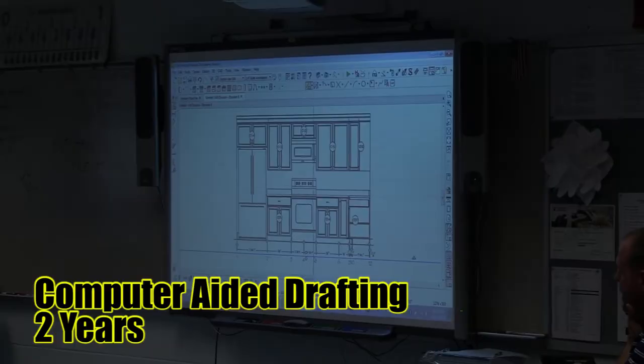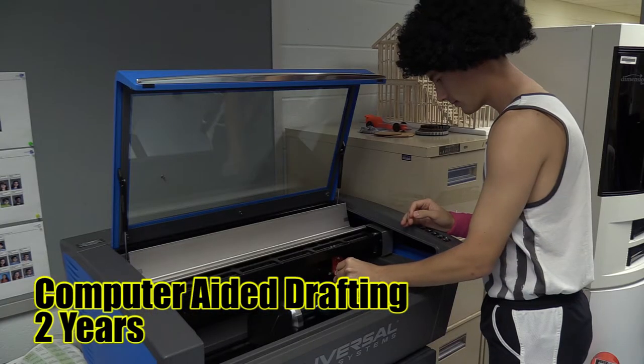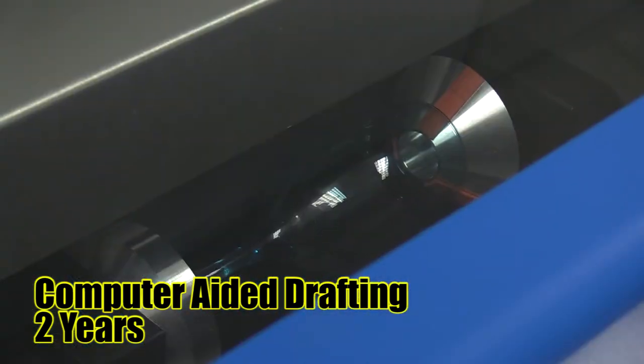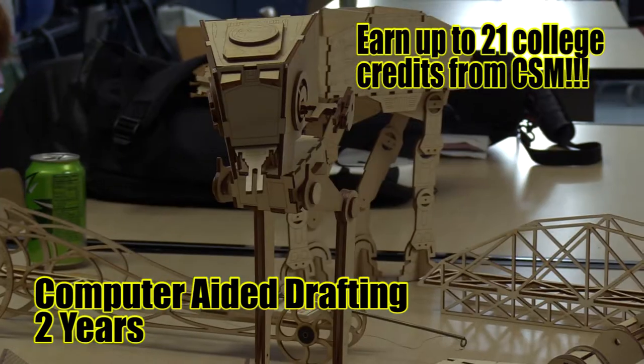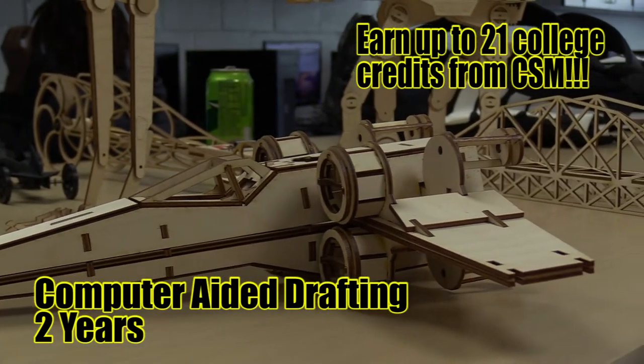Computer-aided drafting and design is the essential skill necessary for all successful careers in architecture, engineering, or construction. CAD provides exam preparation and the opportunity to test and become certified in AutoCAD, Inventor, SolidWorks, or Revit right in the classroom. Designs can also be prototyped using 3D printers and laser cutters.